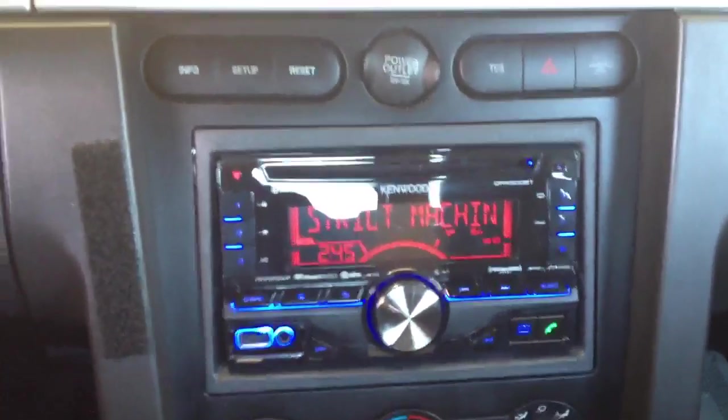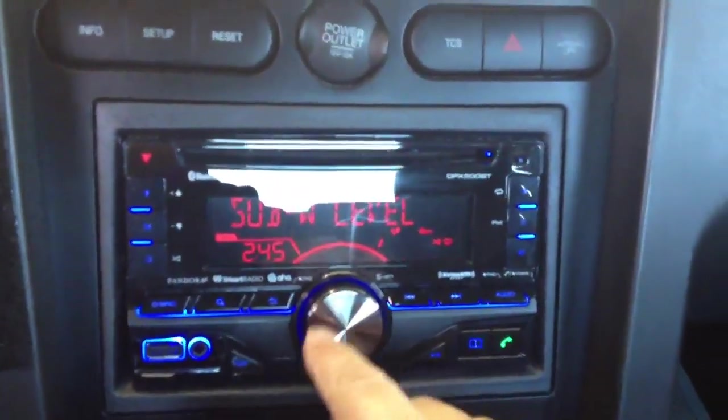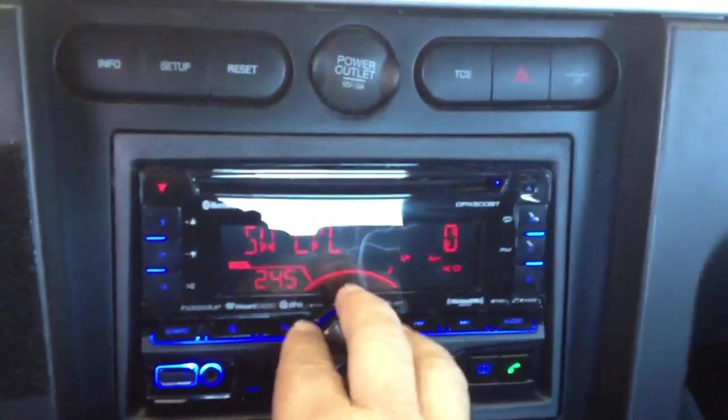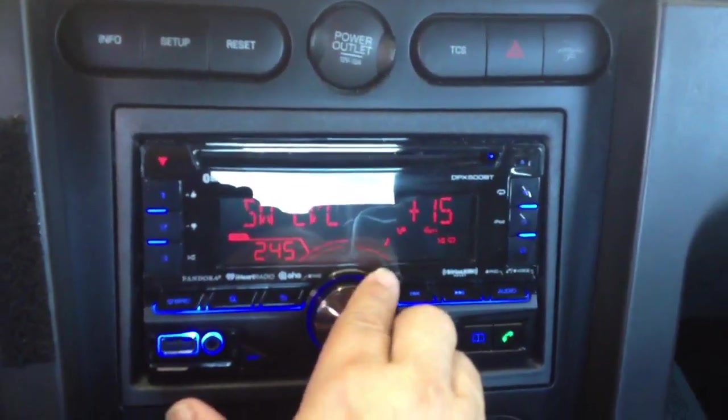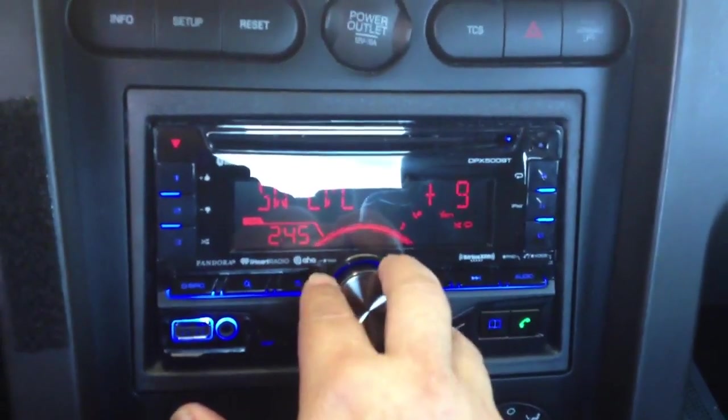We did go ahead and modify the wiring harness so that the audio control of the unit — if I go into audio control, I can go to subwoofer level and actually vary the level of the Shaker 500 subwoofers.